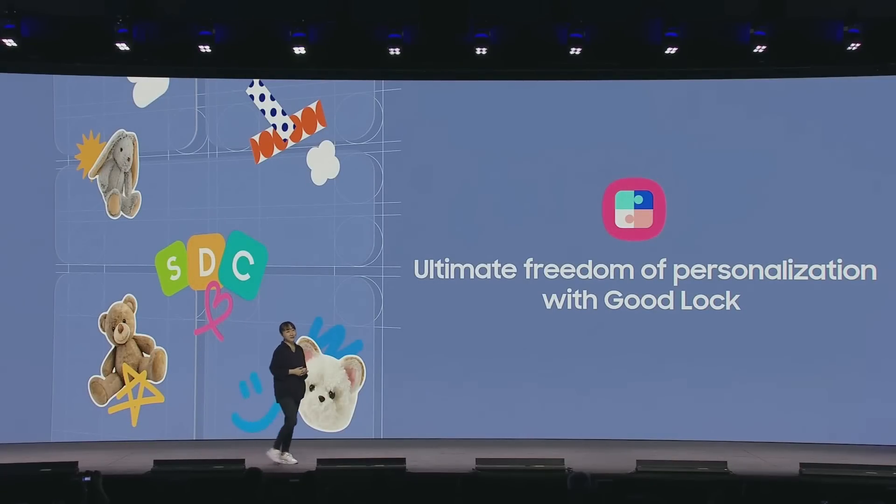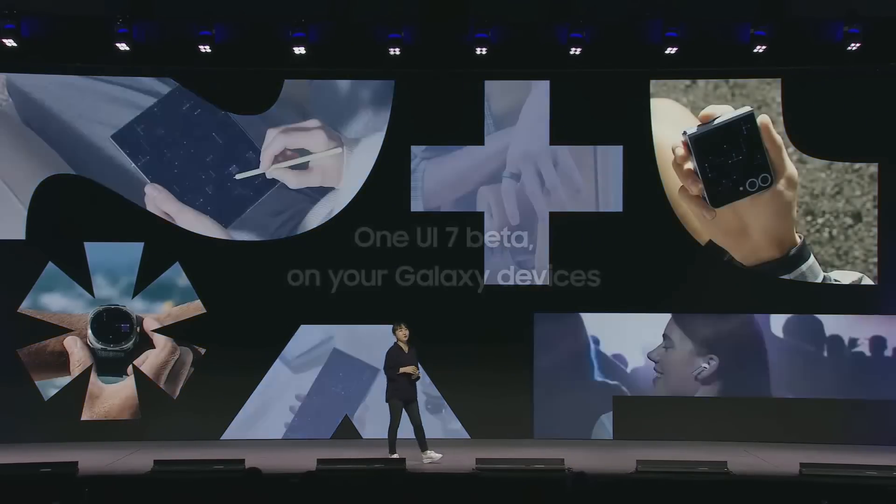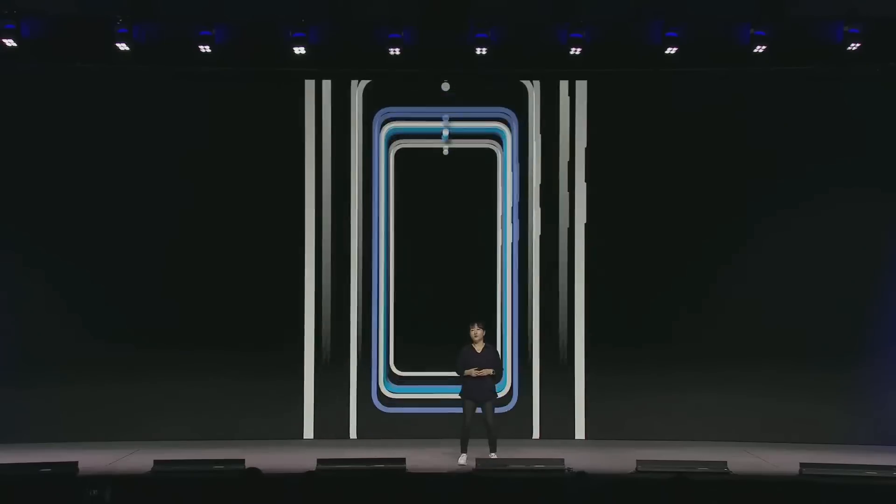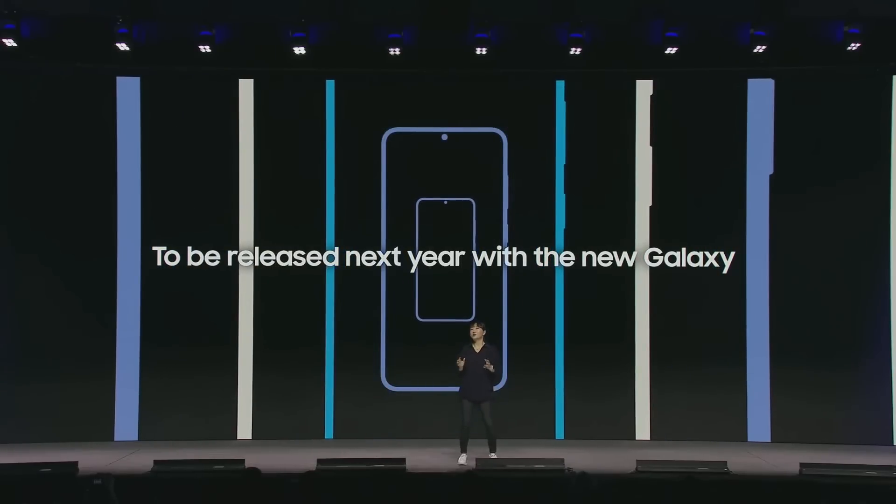Within this year, you'll be able to preview One UI 7's new look and get a sneak peek of its improvements with the One UI 7 beta. And the official version of One UI 7, with all of its game-changing AI features, will be released next year with the next Galaxy S series.